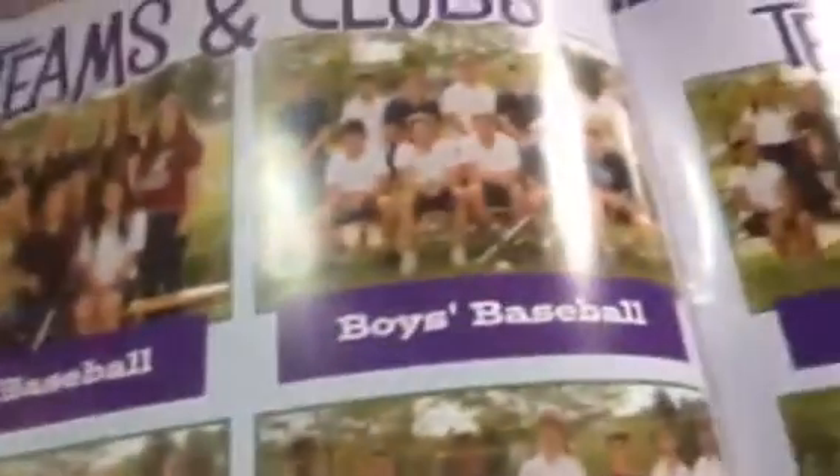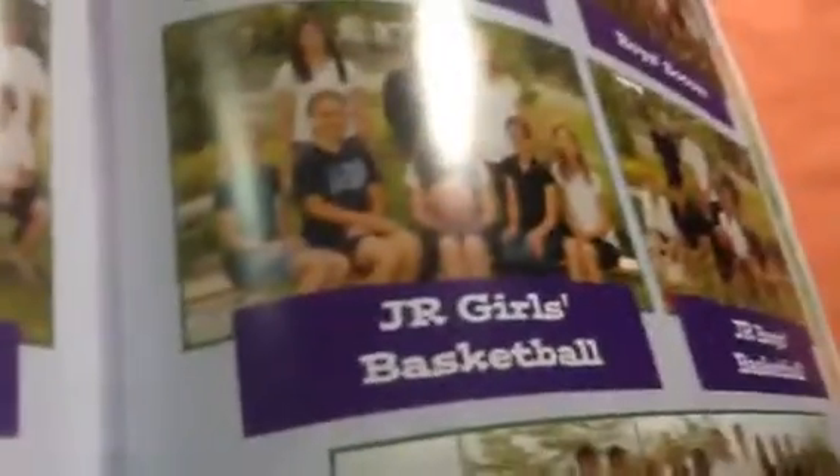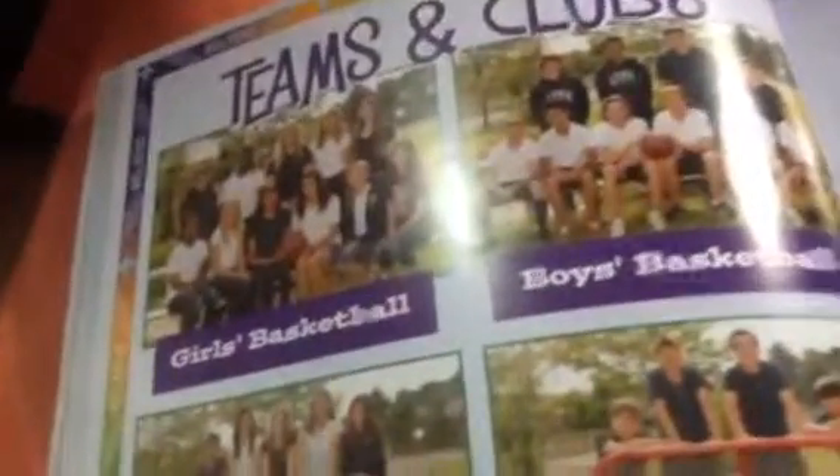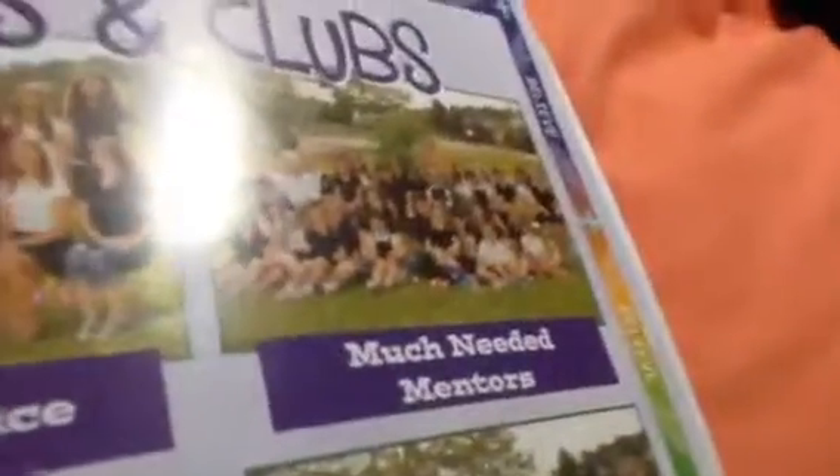This is in good condition but some things are bent. And they have teams and clubs: girl basketball, boy basketball, girl soccer, boy soccer, girl volleyball, junior girl volleyball, junior boy volleyball, cross country, track and field, and then there's a few more pages — girls basketball, boys basketball, social justice, and much needed mentors.